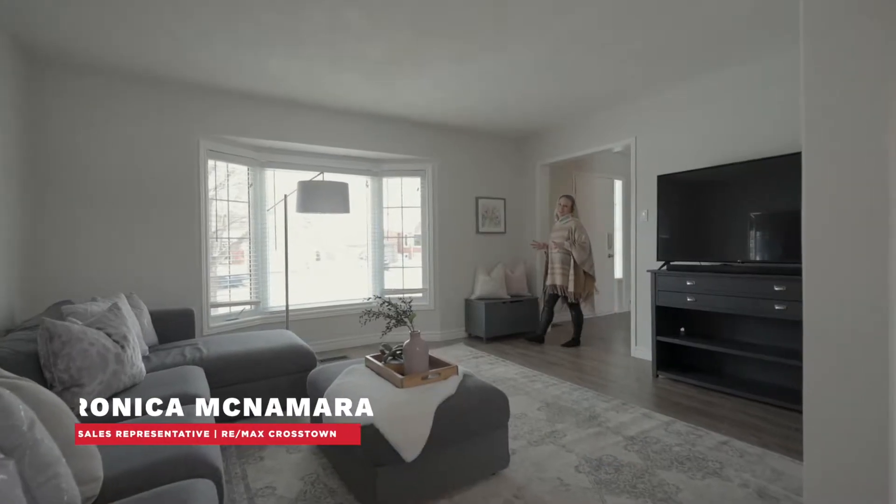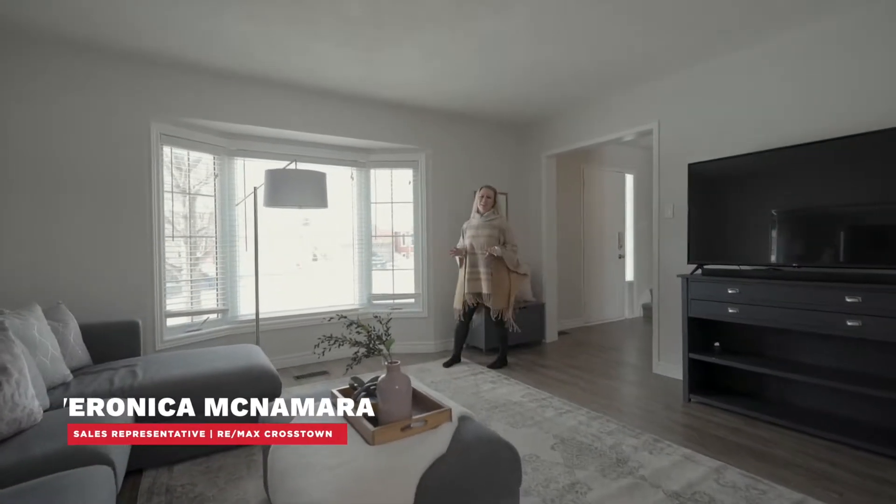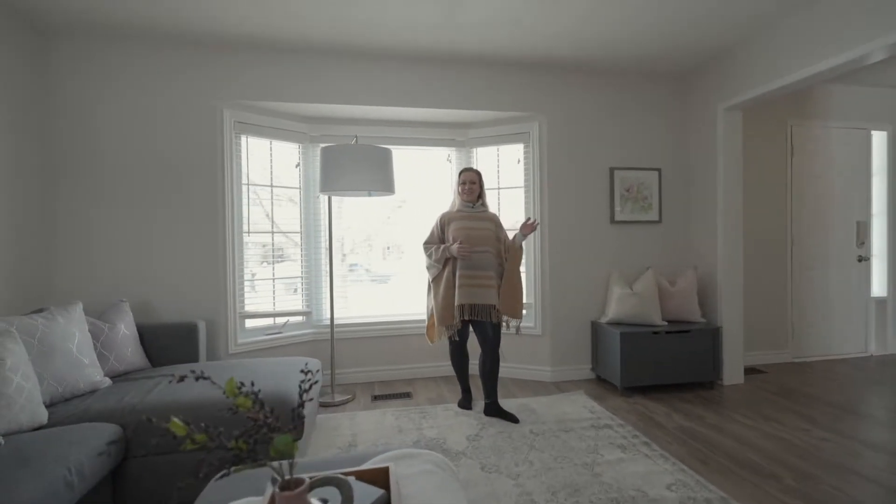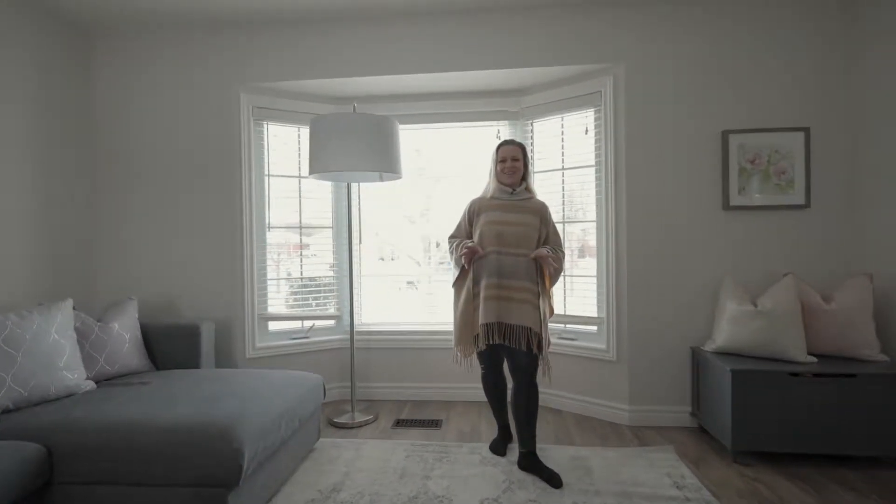This main floor shines with fresh paint and laminate flooring throughout, a big bright bay window, and an easy inside access to the garage — you'll love every part of it.